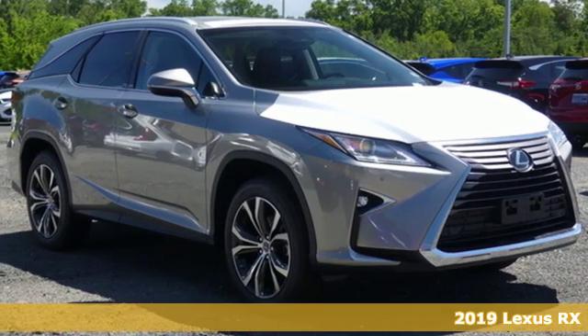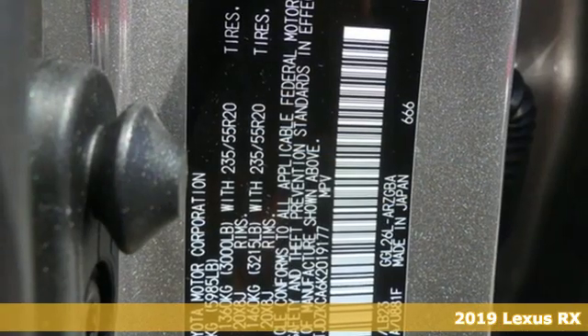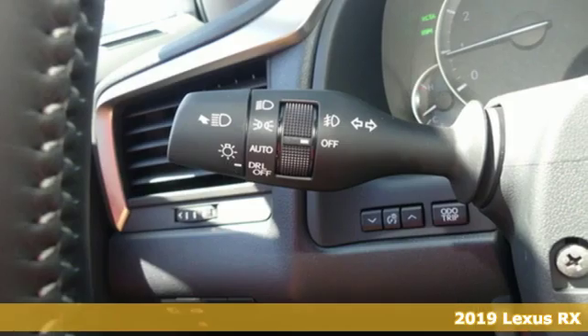Here's a new 2019 Lexus RX. Luxury awaits in every Lexus. It's equipped for all your driving needs and wants.